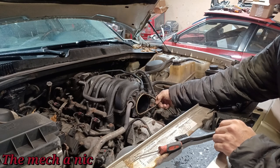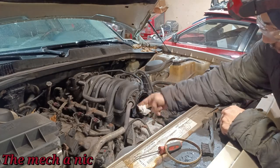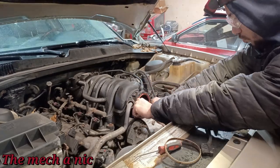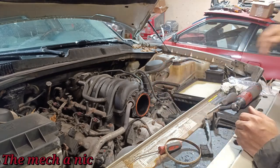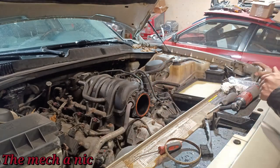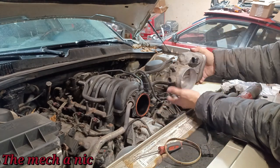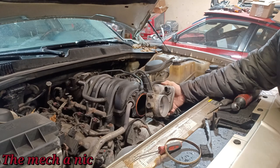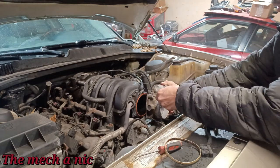Peeling off the old gasket from the mounting surface, the new gasket fits nicely and the throttle body still looks nice and clean. Going ahead and bolting it back on - I cleaned the threads of the bolts so they thread in nicely.